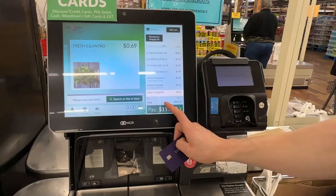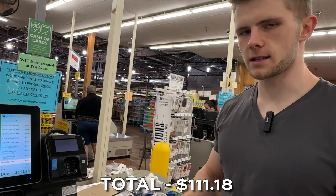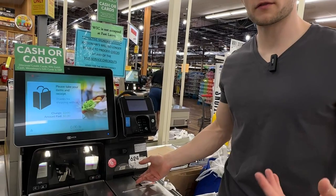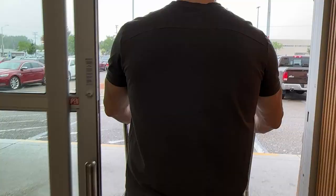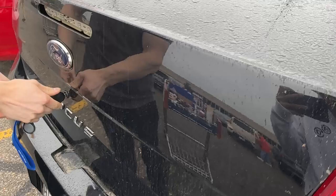My guess was $98 — so that's about $13 off. But that's not terrible considering some of this food is shared and it's going to last a week and a half. It doesn't include all the chicken, but you can certainly bodybuild on a budget.